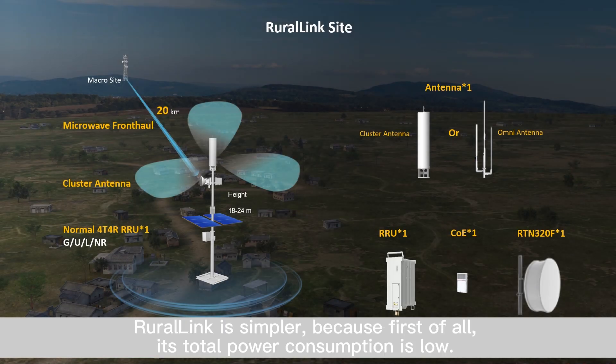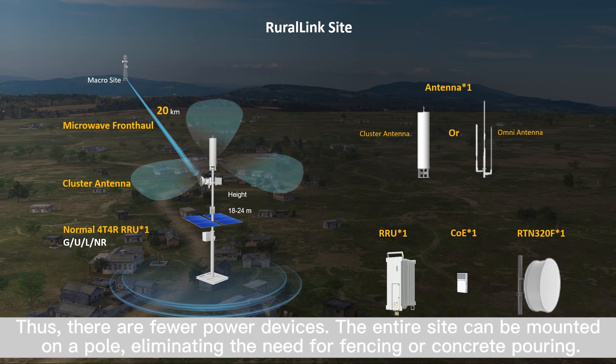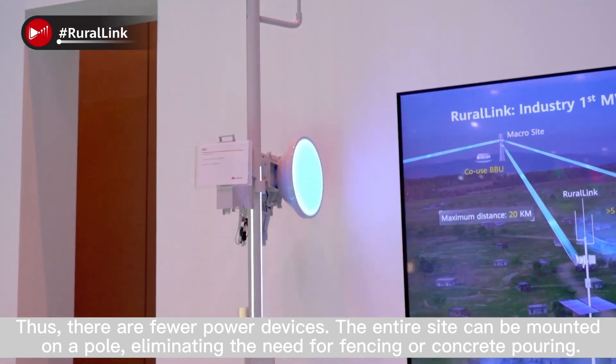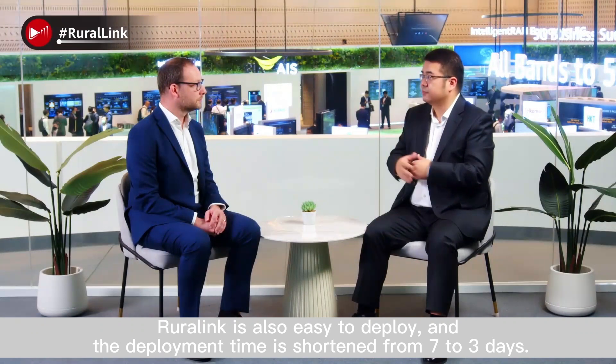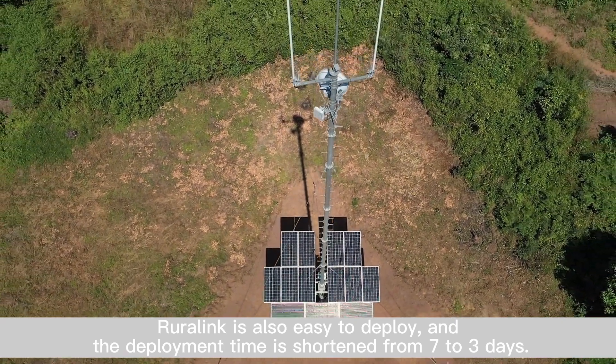Ruralink is simpler because, first of all, its total power consumption is low. Thus, there are few power devices. The entire site can be mounted on a pole, eliminating the need for fencing or concrete pouring. Ruralink is also easy to deploy, and the deployment time is shortened from 7 to 3 days.